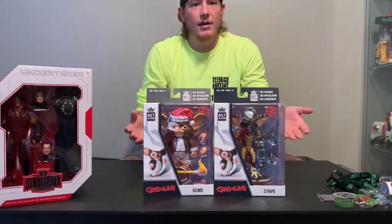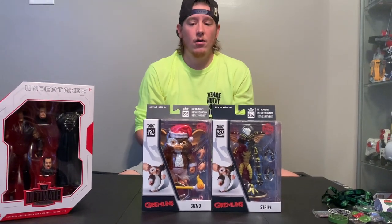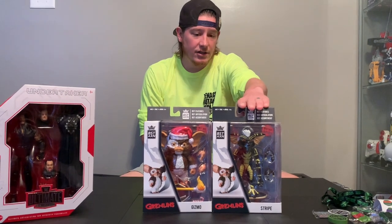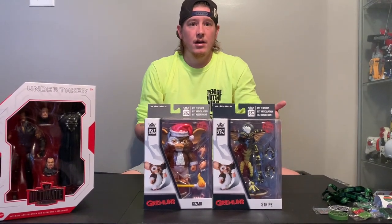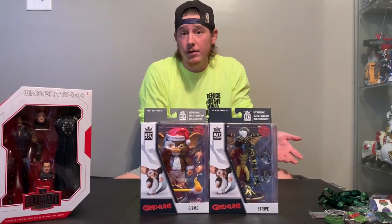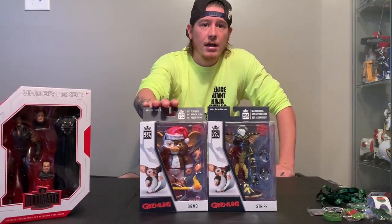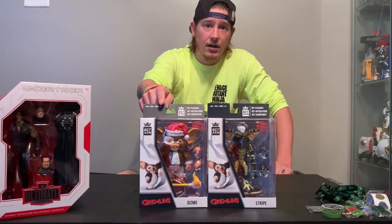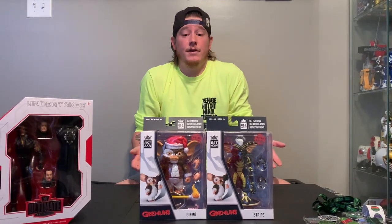I've never been attracted to them before, never thought they were really good, but these are really cool looking. These are pretty big for them. And how much were these? 15 — these were $15 a piece. So you get Stripe who has 29 points of articulation, and Gizmo has 18 points, and you get a bunch of accessories for $15 a piece. That's pretty good when the regular gremlins go for $30 a piece. We actually saw a Gizmo Gremlin this morning from NECA with almost the exact same stuff included.